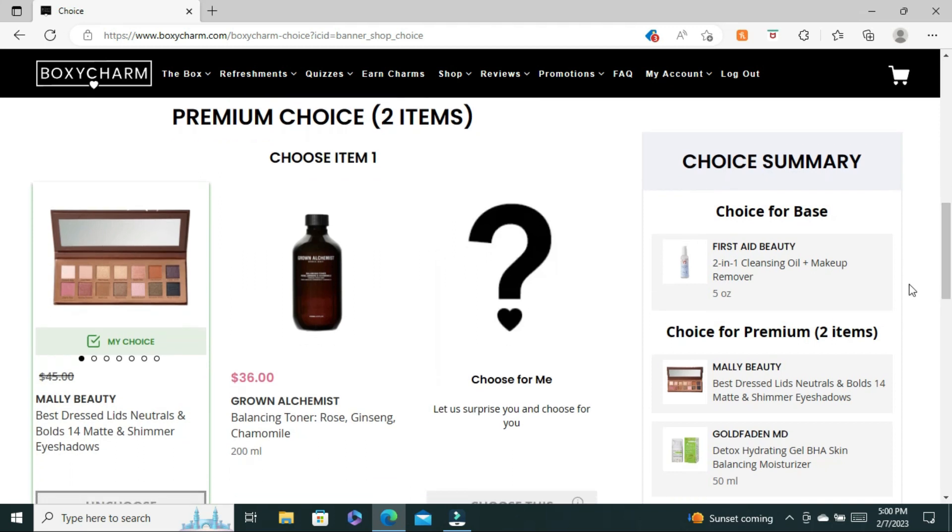Now we're on to Premium. With Premium you get to choose two items, and remember this box costs $39.99 plus the shipping and handling fee. Choice option number one is the Molly Beauty Dress Best Dress Lids Neutral and Bold Shimmers 14 Matte and Shimmer Eyeshadow Palette, which costs $45, or you could choose the Grown Alchemist Blending Toner Rose Ginseng and Chamomile. Since eyeshadow is my favorite part of makeup, this was an easy choice for me.